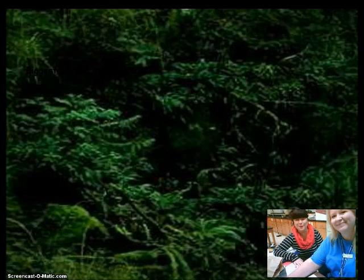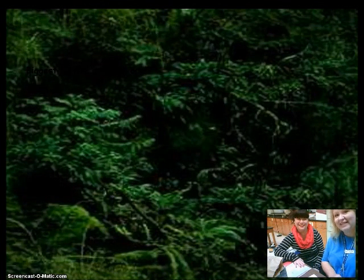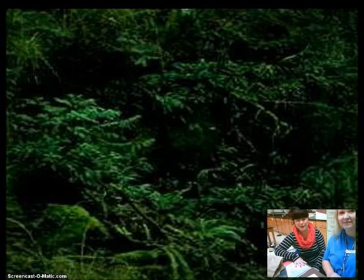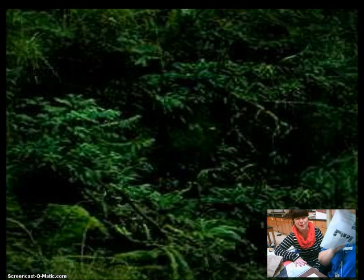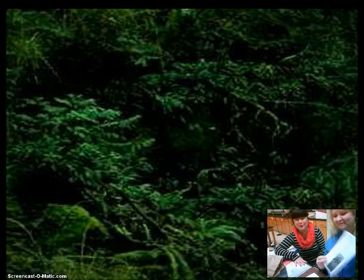Hello 7th graders, welcome to episode 7 of Sassy Science, where science is sassy. We're your hosts — I'm Mrs. Green and I'm Ms. Hames. Today we are going to begin discussing information about rainforests and their characteristics. This would be a great time to pause the video and make sure that you have your rainforest sea notes that you received in class out in front of you with a good pen or pencil.